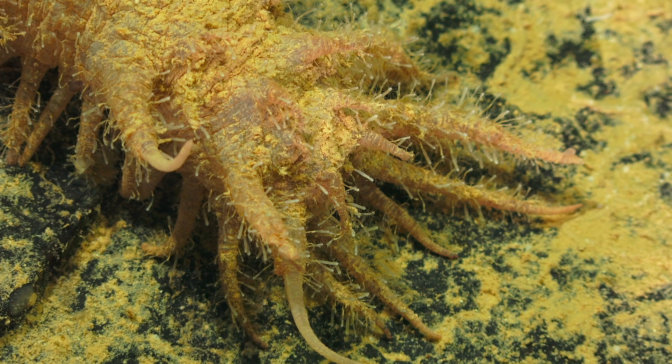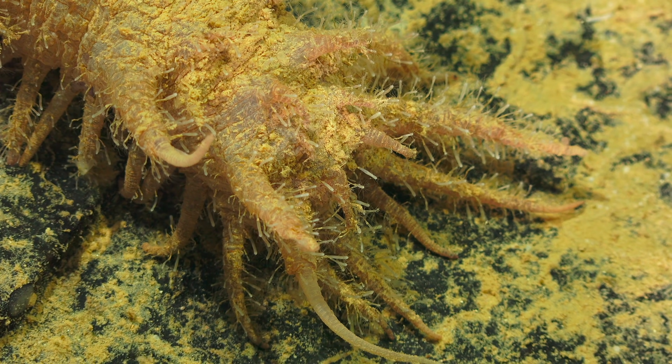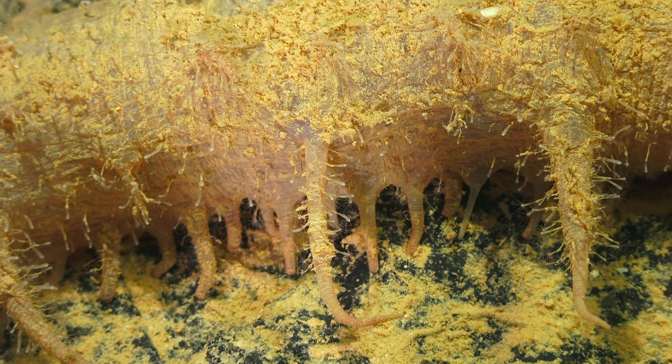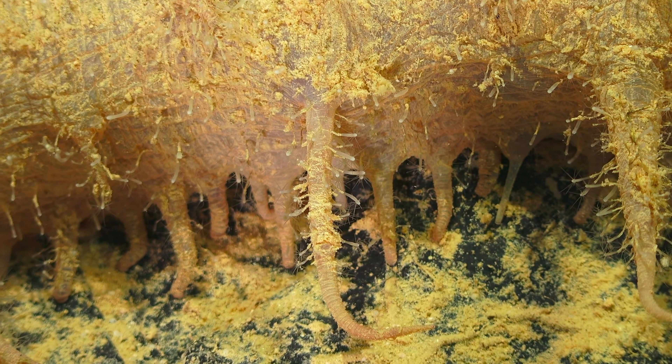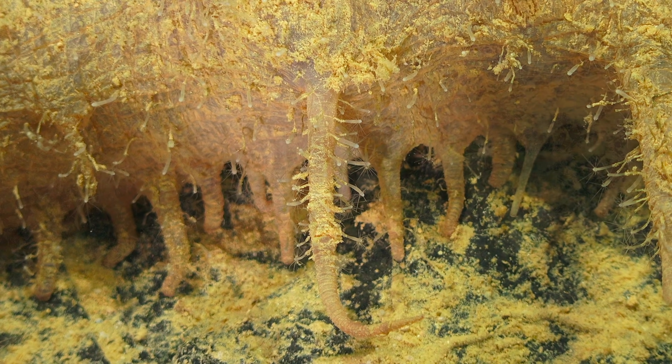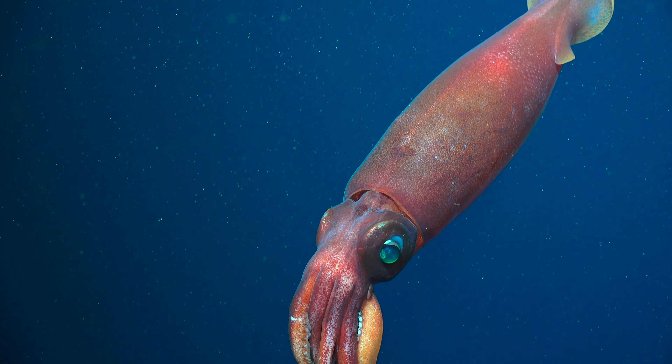There's a saying that life begets life and it's certainly true in this case. We've zoomed in on the sea cucumber to see that it's covered in what we thought were tiny hairs, which have turned out to be hydroids — related to corals and sea anemones — and it's just covering this animal. And we're just admiring the view really.